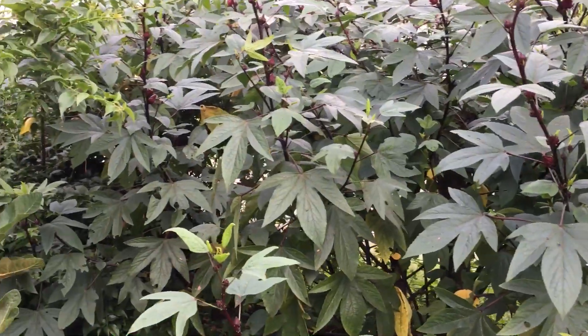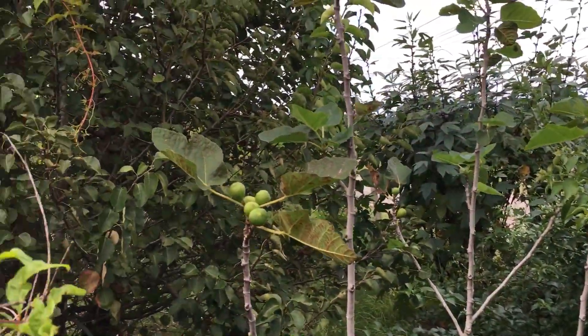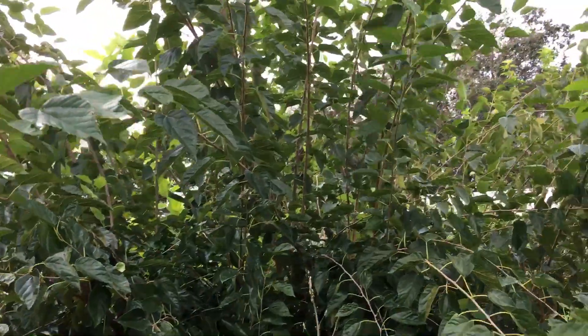This is Central Florida Zone 9B. I plant lots of fruit trees: figs, mulberries, Barbados cherries, Scarlet Beauty plums, even apples.